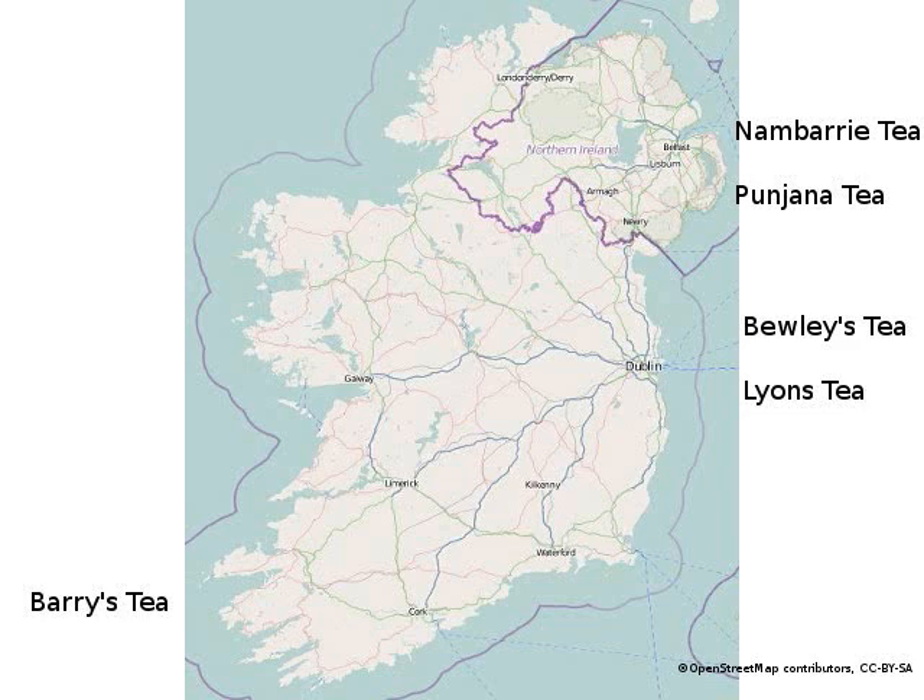The five brands are Lyons, which started in Dublin; Barry's of Cork; Buellies of Dublin; Punjana of Belfast; and Nambari, which started in Belfast.